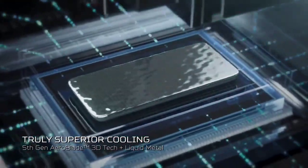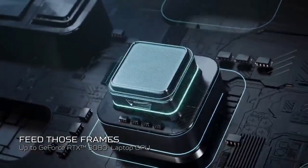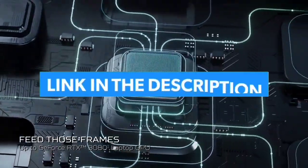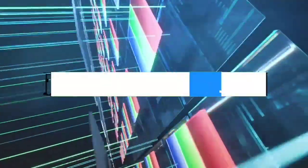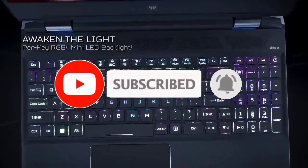That's all for the top 7 best laptops for streaming 2023. Links to all products are given in the description, updated for the best prices. Subscribe to our channel for more videos. We'll meet in the next video — till then, take care. Bye.